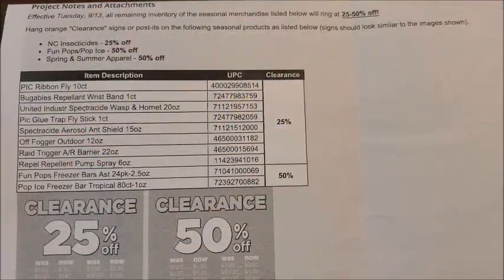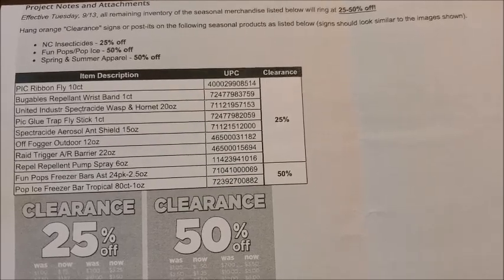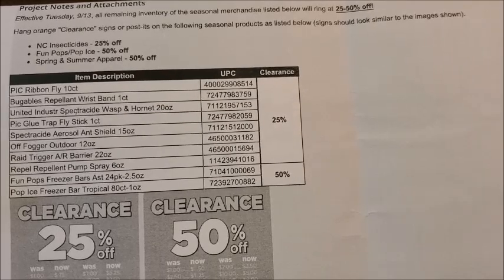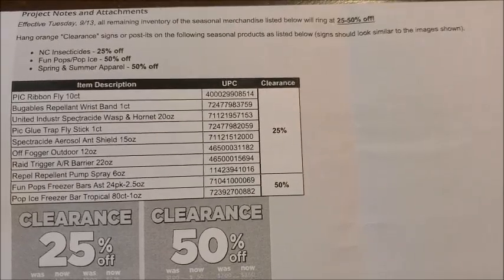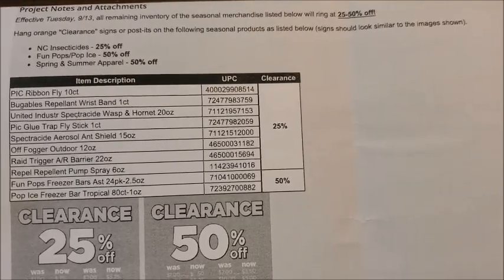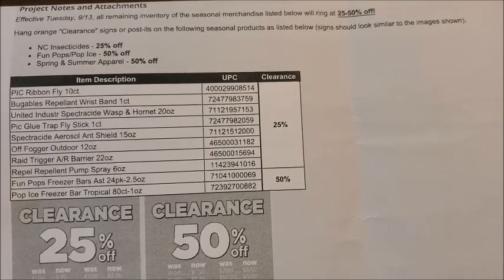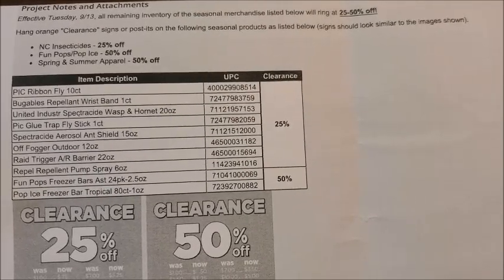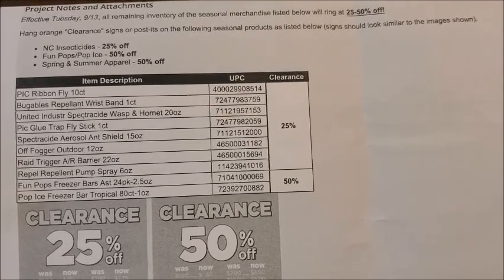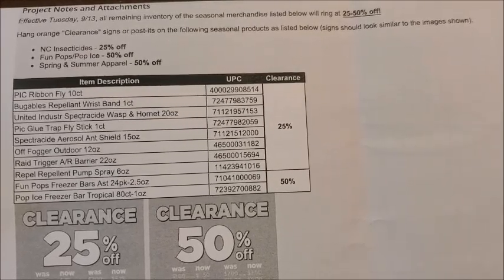Hey guys, it's Alicia Savings and I'm back with another video. Today I'm going to be giving you the new weekly updates as well as the new penny list for our Dollar General stores for Tuesday, September the 13th. As of today, Sunday September the 11th, we do not have a new penny list for our Dollar General stores for Tuesday September the 13th, so we will not have any new items set to penny out. We do however have some clearance updates to talk over.